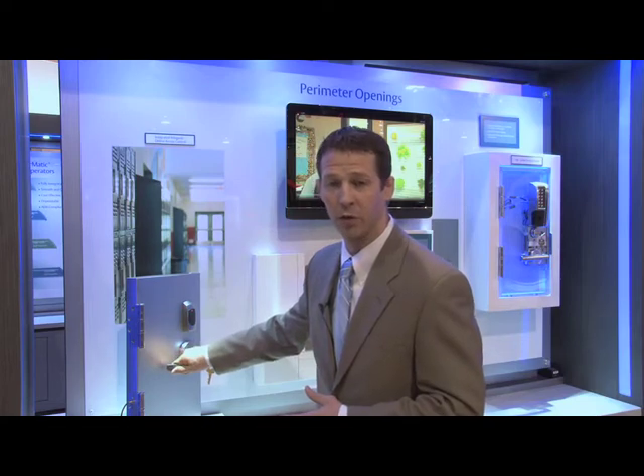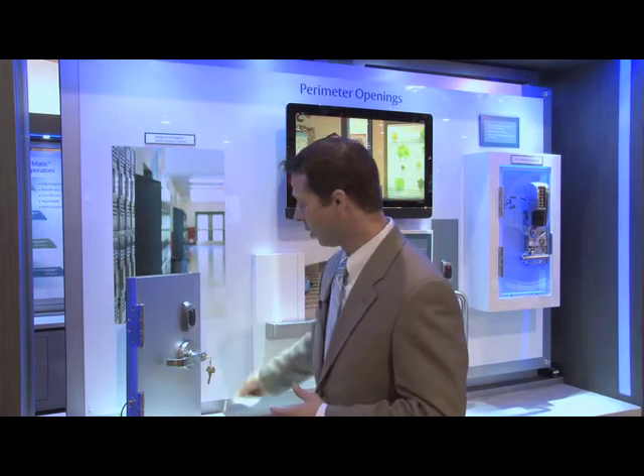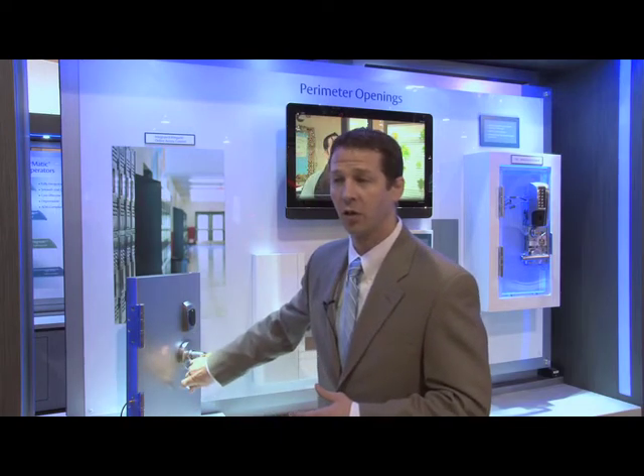Within our integrated Wigan solution, we can offer a way to present a card at the door and gain access into that opening, whether it's an interior or an exterior solution.